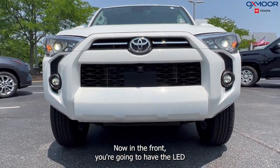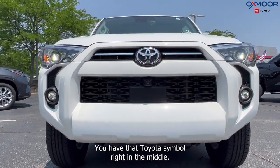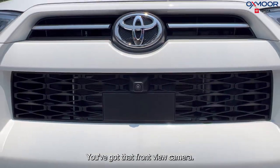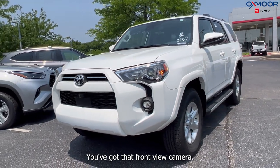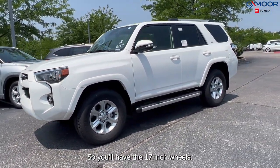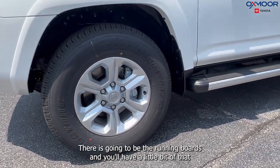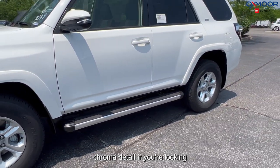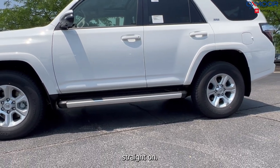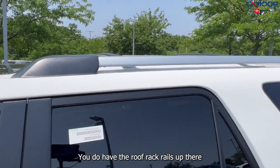In the front you're going to have the LED headlights, your daylight running lights, and that Toyota symbol right in the middle. You've got that front view camera. You'll have the 17-inch wheels, the running boards, a little bit of that chrome detail, and the roof rack rails up top.